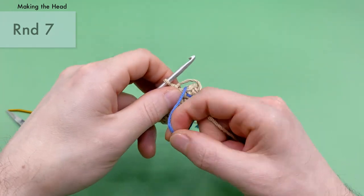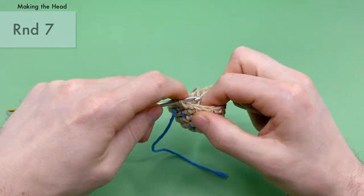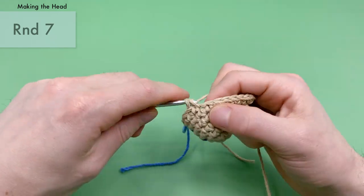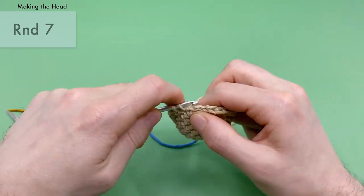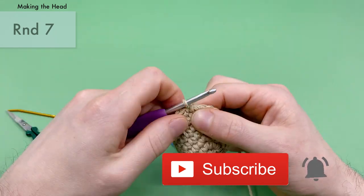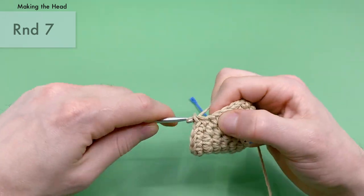Pull the stitch marker up and work into round seven. For round seven, we have a nice break — just do a single crochet into every stitch around. This is a good chance to count your stitches. That should be 24 single crochets total. If you haven't yet, please consider liking and subscribing — we do a lot of free tutorials, live crochet-alongs, and a podcast. It really helps our channel get noticed by other crocheters.